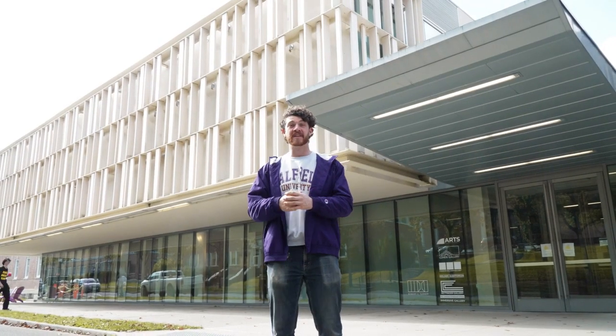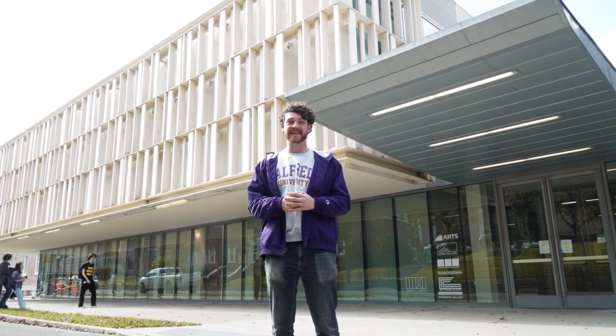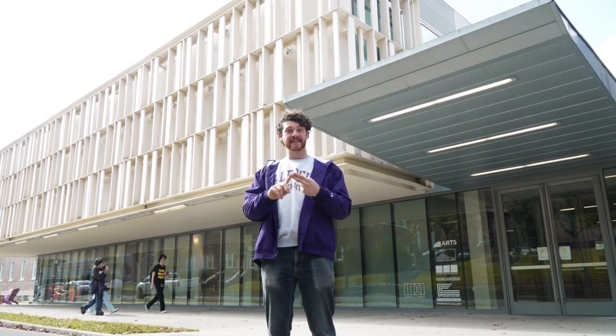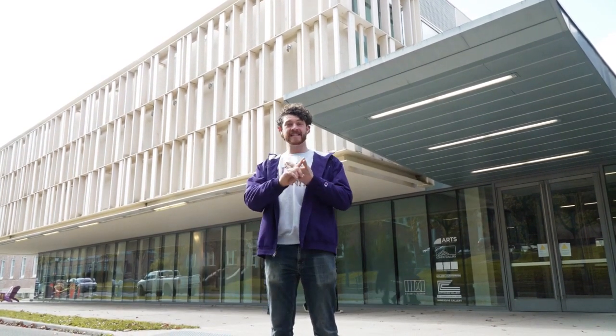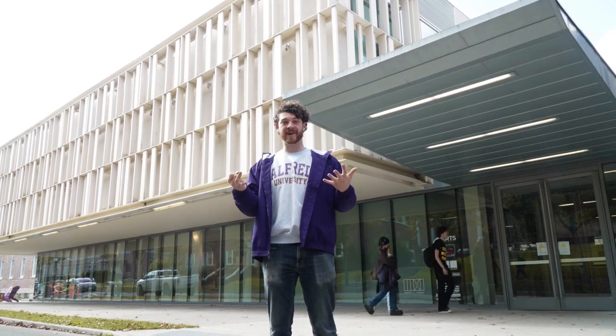Here I am in front of Harder Hall, the main location of our School of Art and Design. Here you can study ceramics, glass, foundry, video and sonic arts, painting, neon, fiber arts, and more.